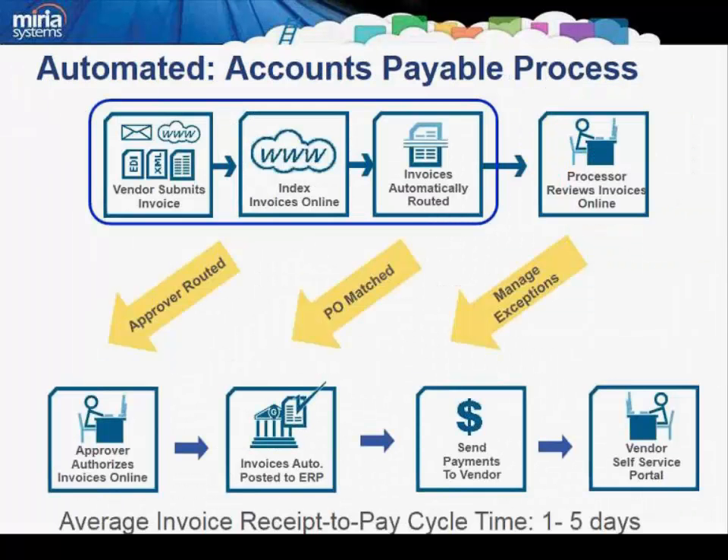By automating your process and leveraging automatic routing, notifications, and escalations, you can reduce your receipt-to-pay cycle down from weeks to days. In addition to baseline templates, there are also industry-specific templates as well as approval templates providing the most flexible compliance framework.